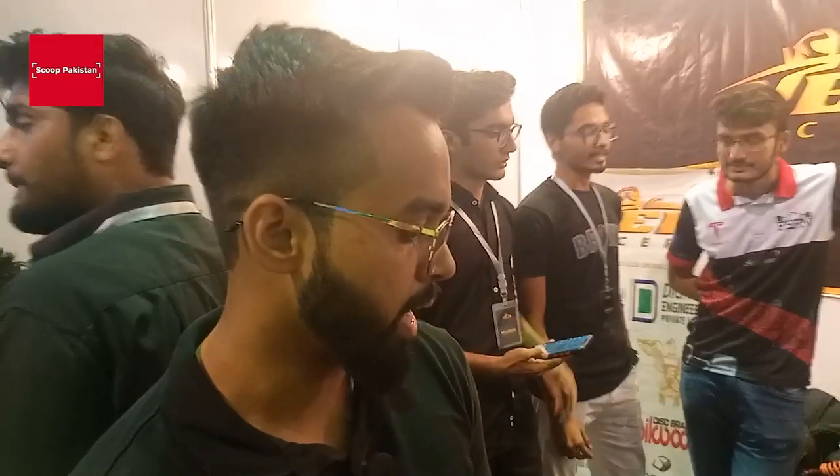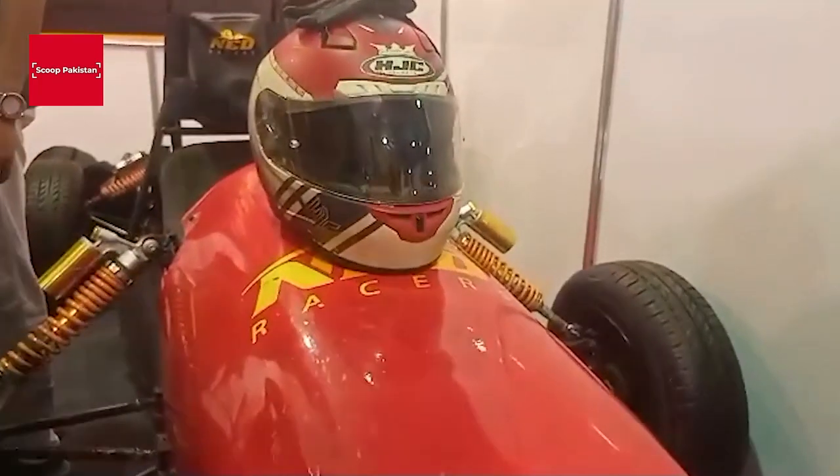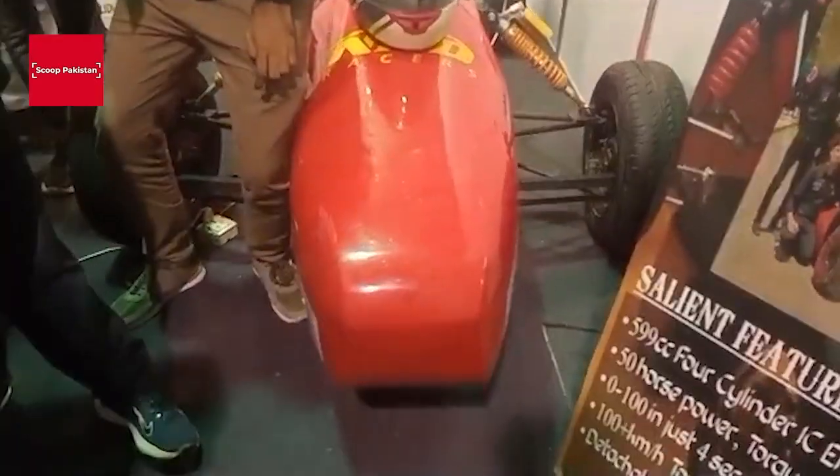Its top speed is 120. Its compression ratio is 12.2 to 1. It's a Honda CBR 600cc. If you convert it, you can divide by 15 horsepower — you can get 40 horsepower.